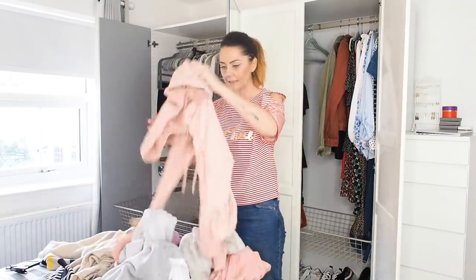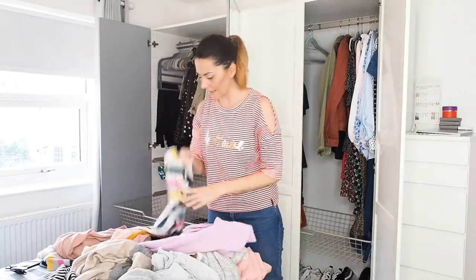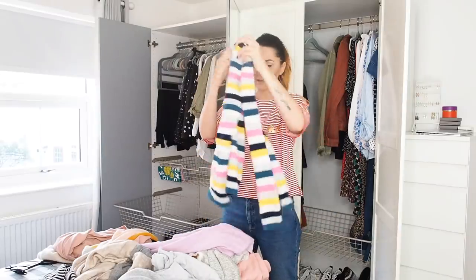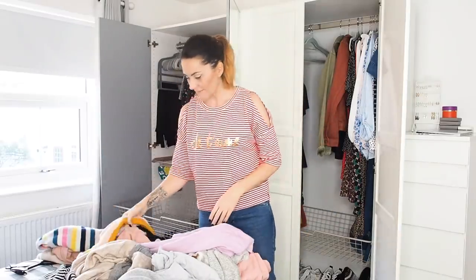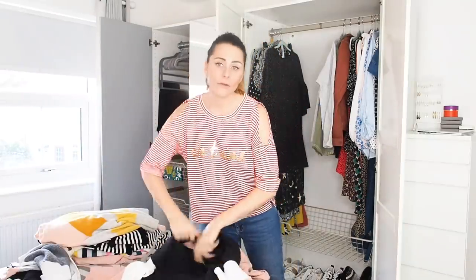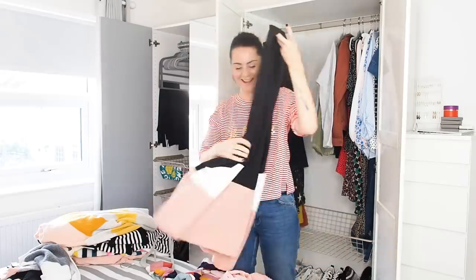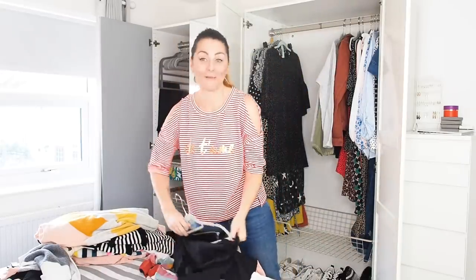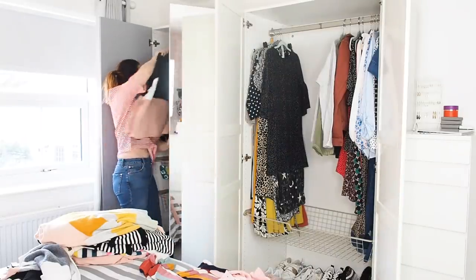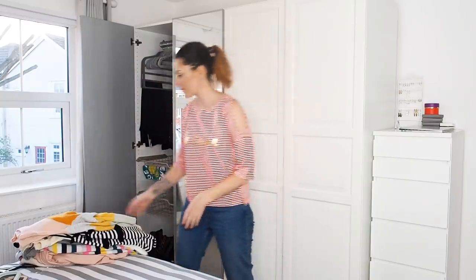My pink hoodie — that's keeping. My Boden cashmere bright colored striped jumper — won't ever get rid of that because it's just so cheery. This Zara hoodie that looks like I'm going to the gym — I'll hang that up. I don't go to the gym, I just own a lot of things that look like I do.